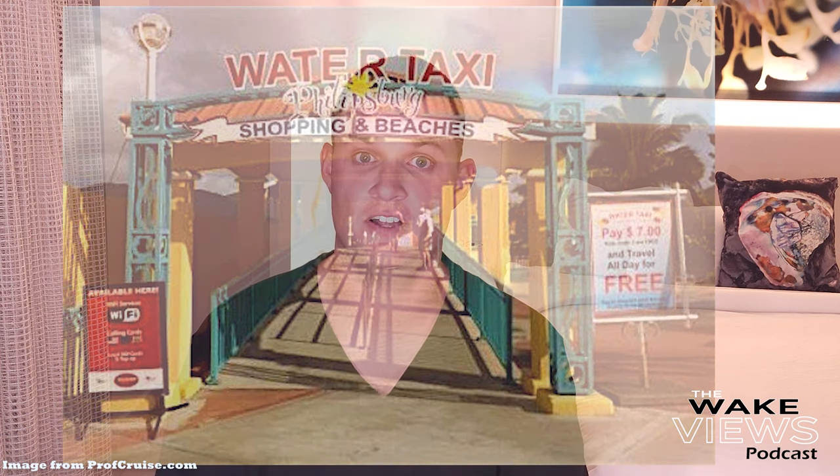It's $7 a person but it's a round trip. Water taxi to downtown — not to Maho Beach, to downtown. Then you're gonna walk down past Diamonds International and head to the docks for the water taxi. You'll see the big arch sign that says water taxi. You'll get on there and take a nice easy five or six minute ride.